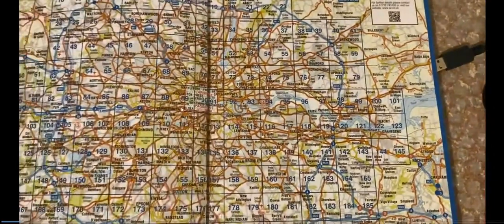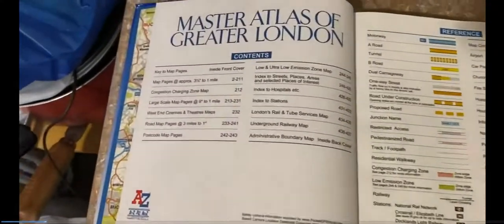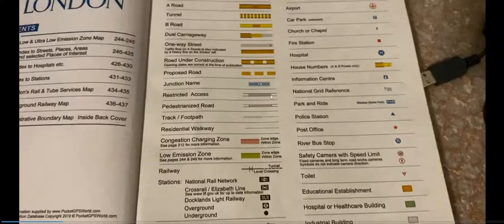The first page shows motorways, which you can use to solve certain questions. The second page has the index, which is very important — you can go straight to the page you need. You'll also find railway, tube services, and underground listings. There are three questions about finding hospitals and estates, and the first three questions will be about finding streets and roads. Pay attention to restricted access roads, shown in purple or blue — you can't use these roads for route planning.